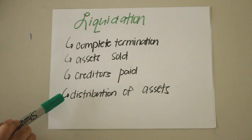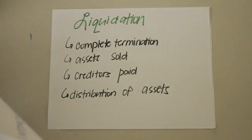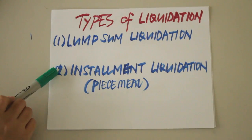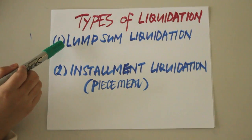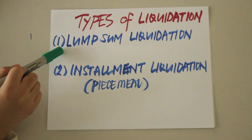There are two types of liquidation: lump sum liquidation and installment liquidation, which is also sometimes referred to as piecemeal. Lump sum liquidation is a method whereby all assets are converted into cash, all liabilities are paid, and all profits or losses are charged to the partners' capital accounts, followed by a single liquidating distribution to the partners.